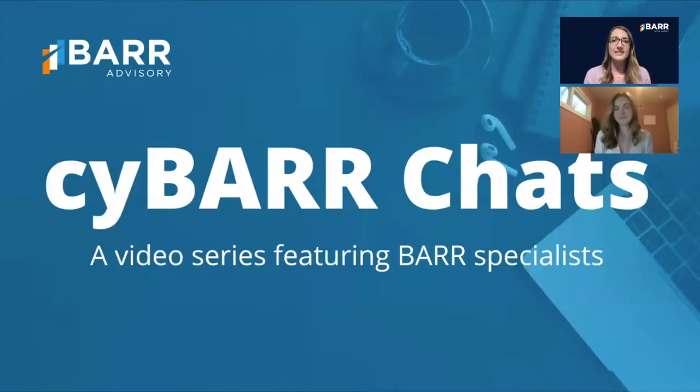Hi everyone and welcome to Sci-Bar Chats, a video series featuring Bar specialists covering a range of topics from cybersecurity best practices to remote working tips. I'm Michelle Smith, Director of Marketing here at Bar, and today I'm speaking with Hannah Kenney. Hannah is a senior consultant here and she is our internal go-to expert on all things remote office setup.